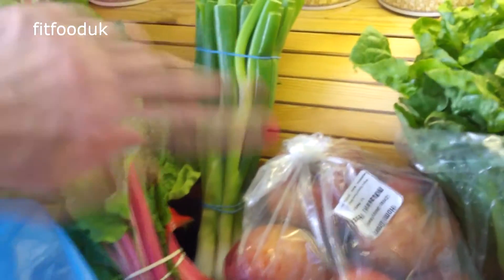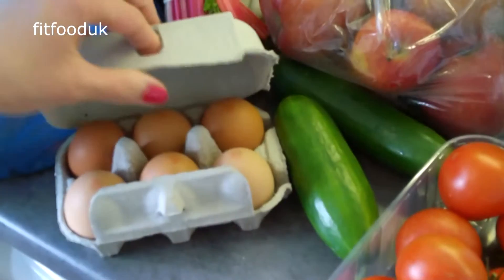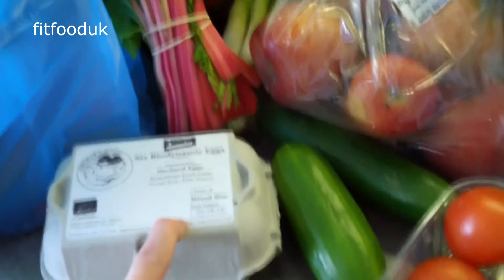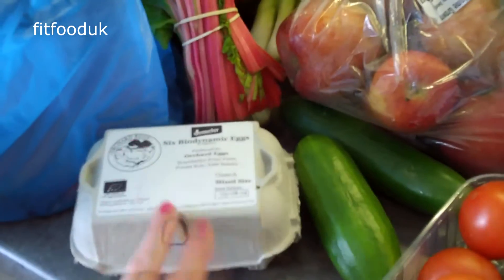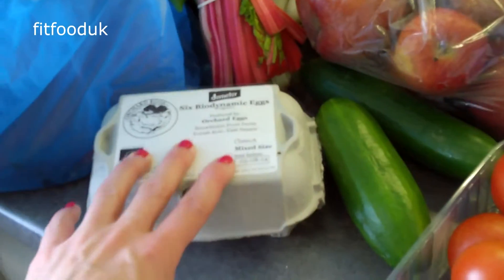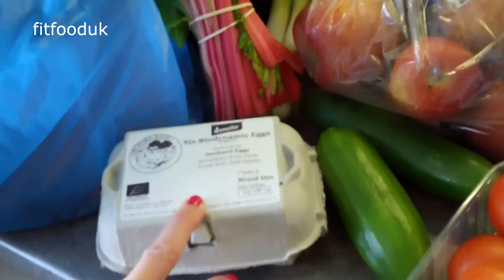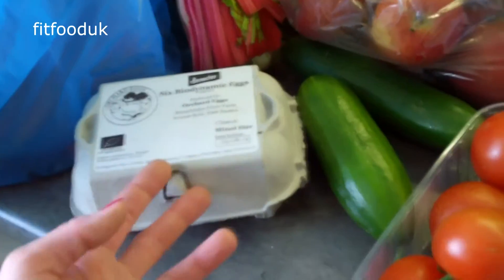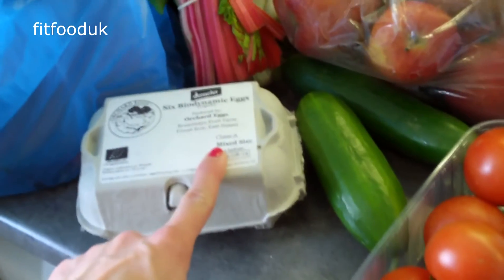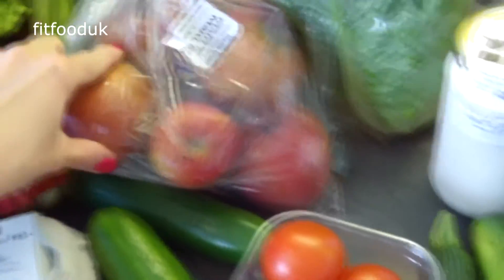Next is Swiss chard, which I'm going to use for juicing, and spring onions — all from the farmers market. I've also got biodynamic eggs, just six today. I needed some eggs yesterday so I got organic free-range eggs from Tesco's, but there's still a difference between those and the ones from the farmers market. I always try to get eggs from the farmers market, but if I need them from a normal supermarket, I'll buy organic and free-range.